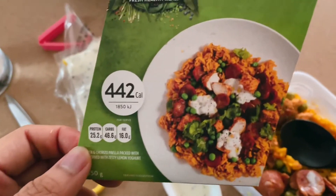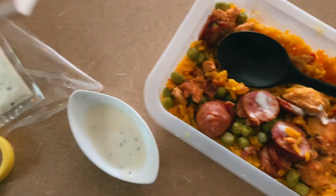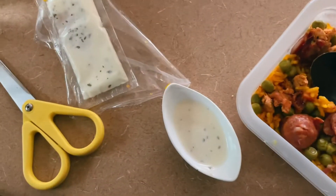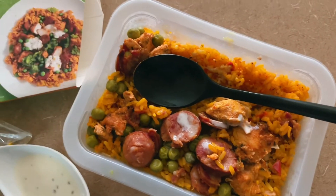Chicken paella — this is one of my favorites as well. The chicken was okay, the rice was a bit dry. I like the sausages that it comes with and overall the taste is really good.